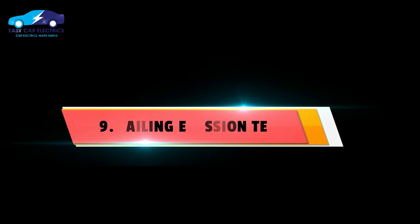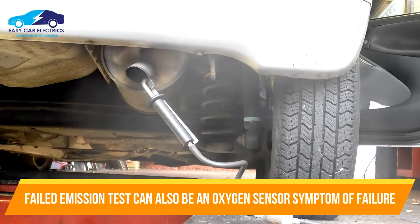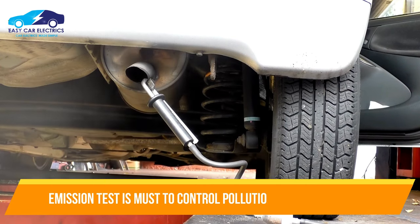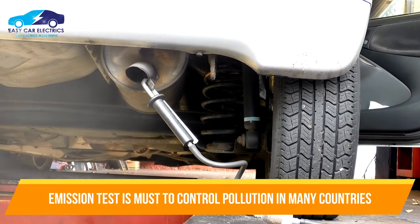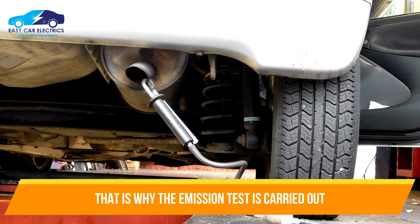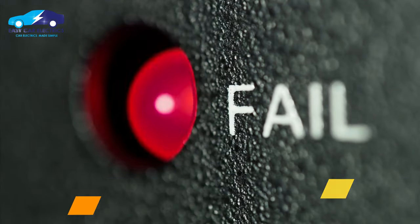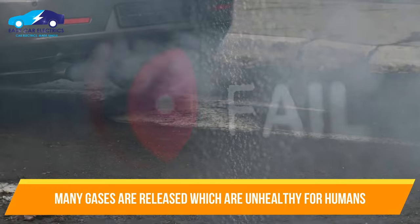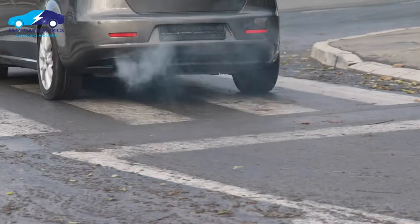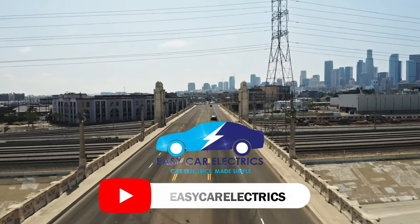Number 8: Failing Emission Test. A failed emission test can also be an oxygen sensor symptom of failure. Some countries make the emission test obligatory to control environmental pollution. A bad oxygen sensor causes a failed emission test, as it can lead to carbon monoxide and other toxic emissions which are unhealthy for humans. Thanks for watching and subscribe to EasyCarElectrics for more details.